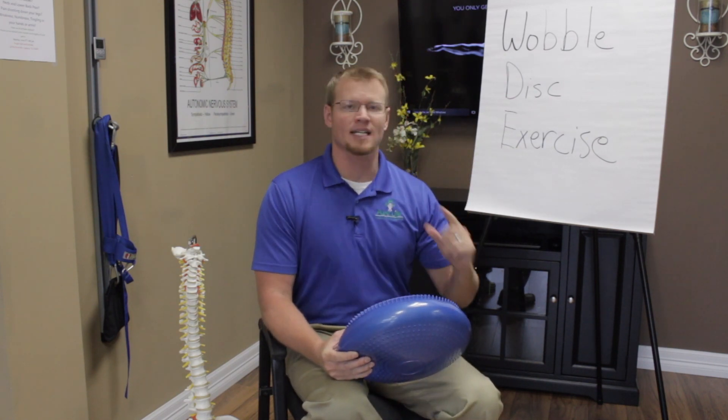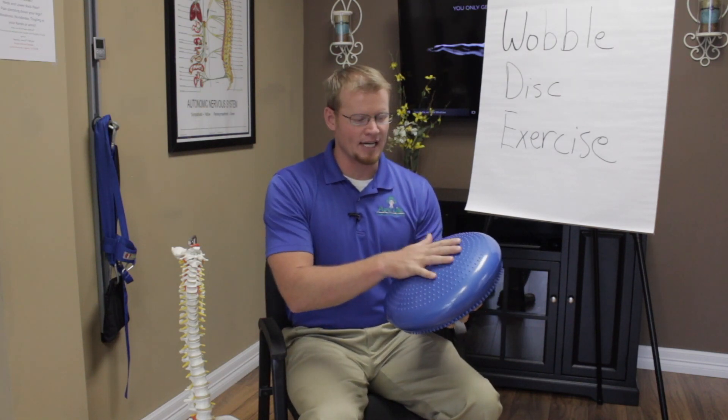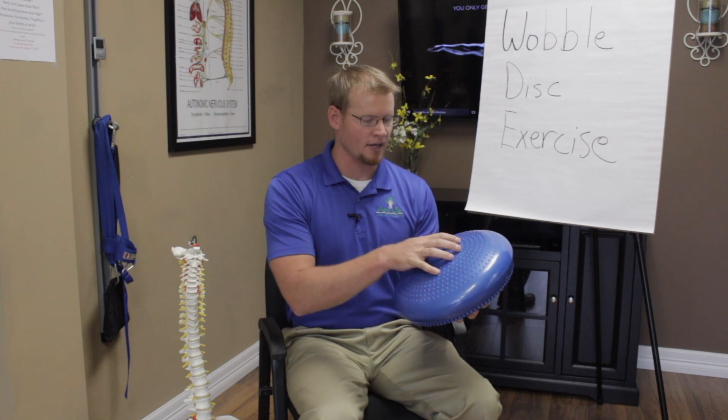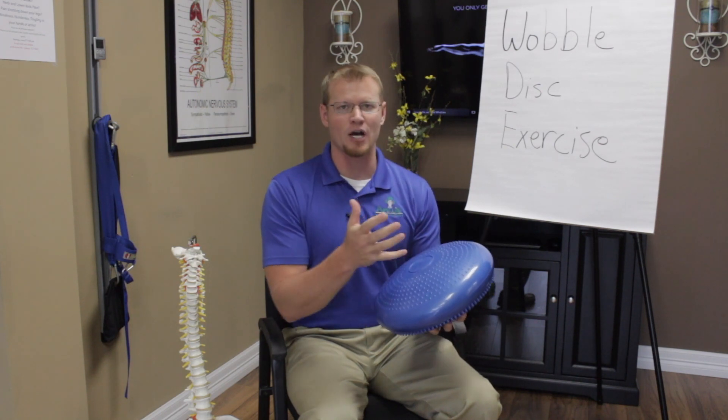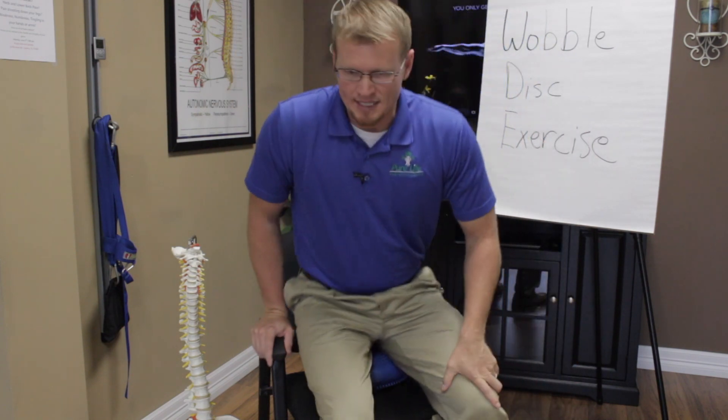We're going to be talking about the wobble disc exercise. The wobble disc is a round disc-like exercise product that you sit on and it allows you to wobble. You put it in your chair and sit on top of it.